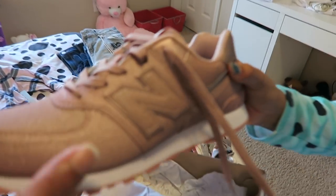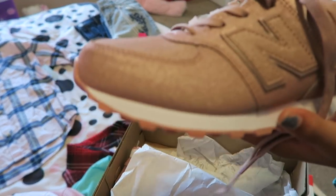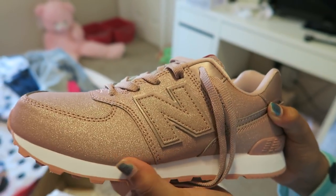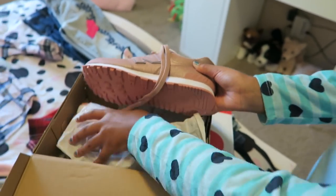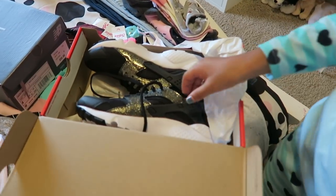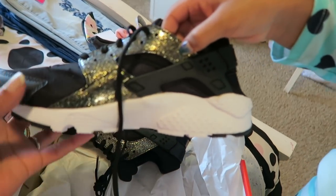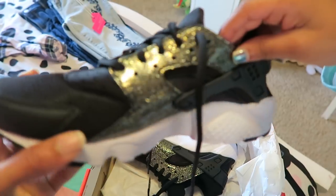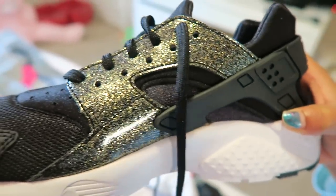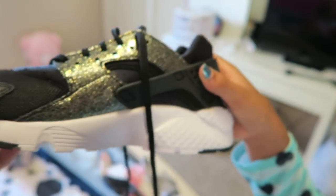The first shoes are a shimmery pink color — they're New Balances and they're from Finish Line. The next shoe we got was also from Finish Line, in a size six. They have shimmery gold flecks and they're really cute — here's the front, the side, and the back.